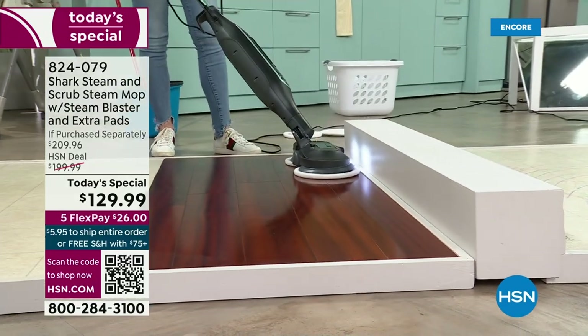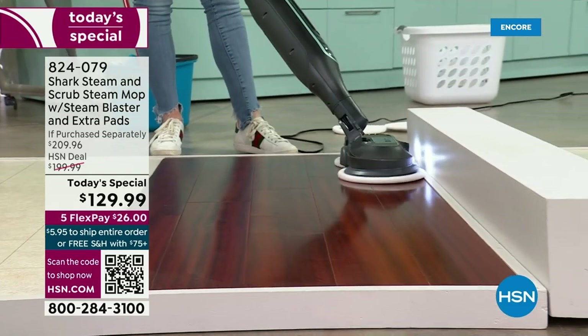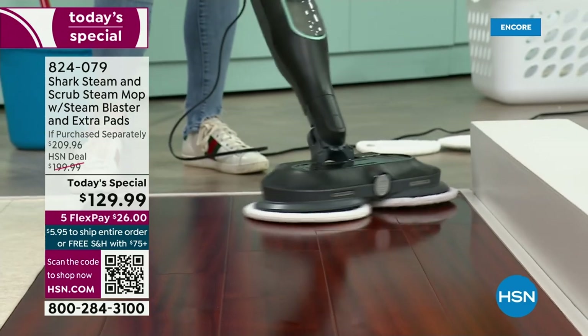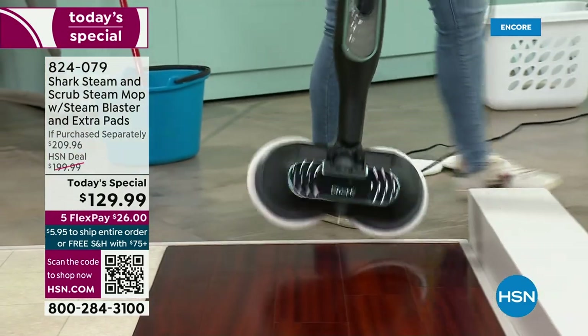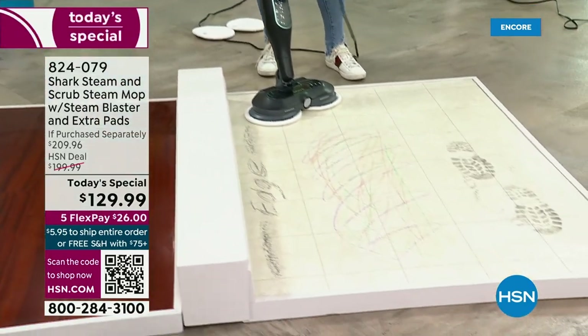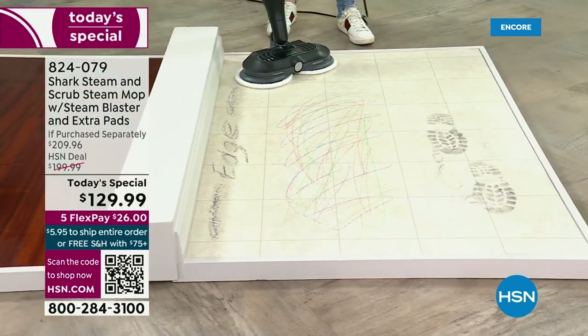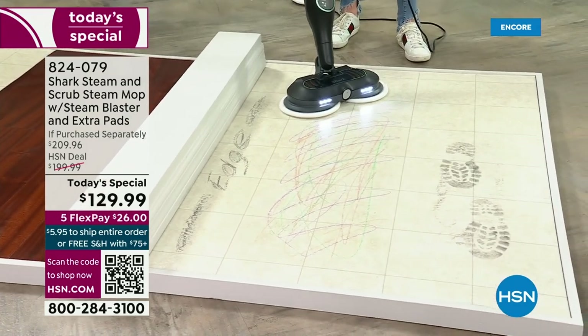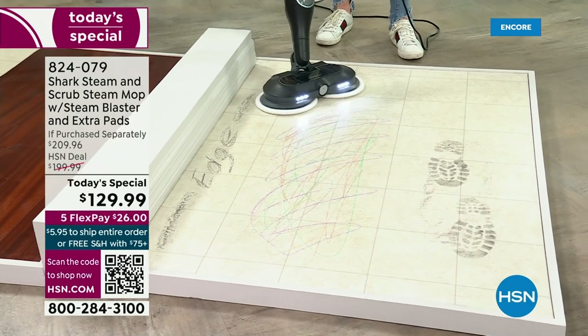It really eliminates excuses. There's no work — you don't have to get a mop, a bucket, fill that up, or worry about this thing cooling down before you move from room to room. Look at this — this is a serious mess here, Debbie. You've got crayon. What's crayon made out of? Wax! You put wax on the floor and look at this — boom. One pass, one pass. Look at that — it melts that away.